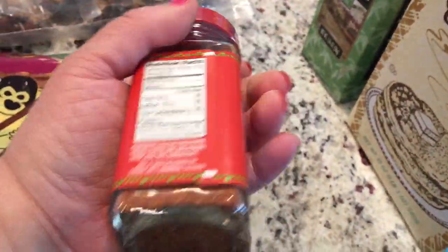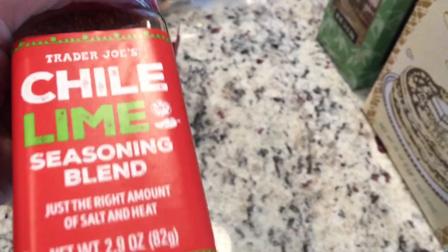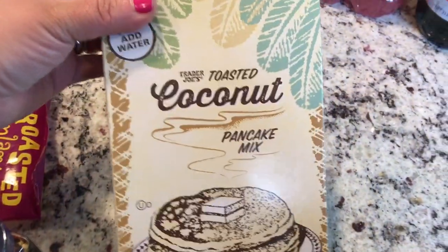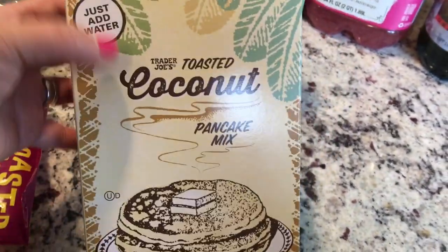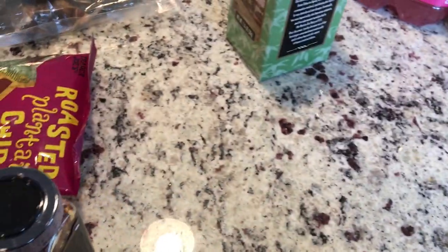Chili and lime seasoning blend — I really like cucumbers with chili, lemon, and salt so I'm going to give this a try. And I needed some red pepper flakes. I also got the toasted coconut pancake mix just to try. I've seen a lot of people haul these and they look delicious, and if you've been following me you know I love anything coconut.